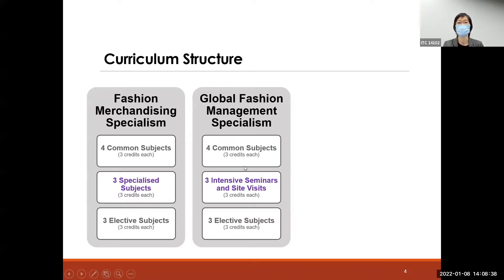If you take the GFM Global Fashion Management specialism, similarly students are expected to complete four common subjects and three elective subjects. In addition, they are expected to take three specialized subjects, which we call intensive seminars and site visits.